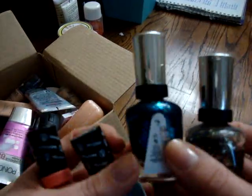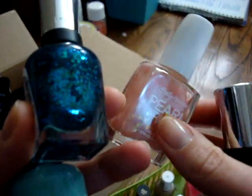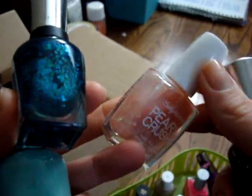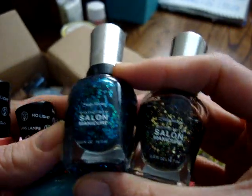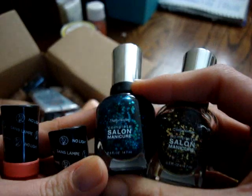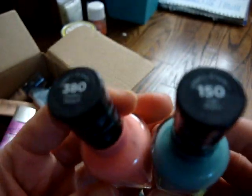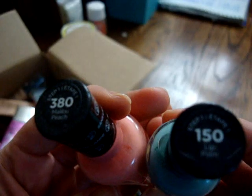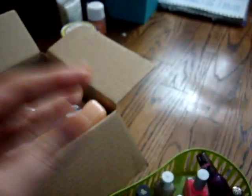I have three Sally Hansen glitter polishes. I have Pearl Crush, which is really pretty, but larger glitters don't stay on my nails very well, so I'm getting rid of that. Then I have two more glitter polishes — really pretty, but I just don't wear glitter very often unless it's silver or gold as an accent nail. And then I have two from the gel line in Lip Palm and Malibu Peach. They're kind of dusty, but I'm getting rid of those.